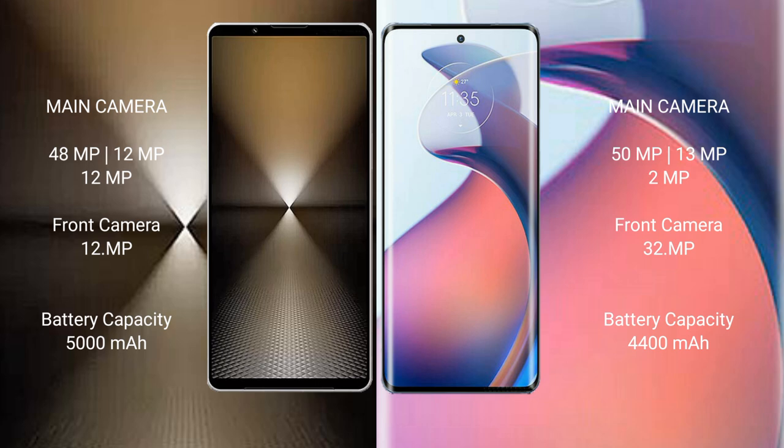The Sony Xperia 1 Mark VI has a triple rear camera setup of 48MP + 12MP + 12MP, and a 12MP front camera. The Motorola Moto S30 Pro has a triple rear camera setup of 15MP + 13MP + 2MP, and a 32MP front camera.